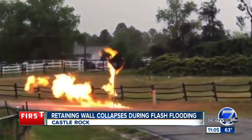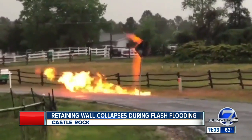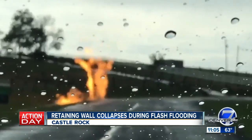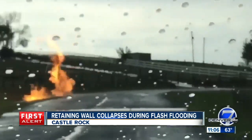First responders in Foxfield not only had to deal with flooding, but a pretty large fire as well. The South Metro Fire Department tweeted out this video from Foxfield where lightning struck a natural gas line on East Hinsdale Avenue. Firefighters had to work with XL Energy to shut the gas line off. Thankfully, no one was hurt and no homes were in danger. However, the road remained closed for several hours.